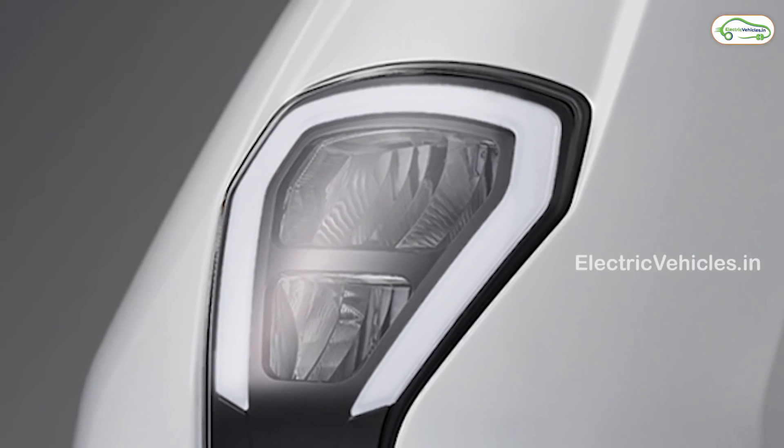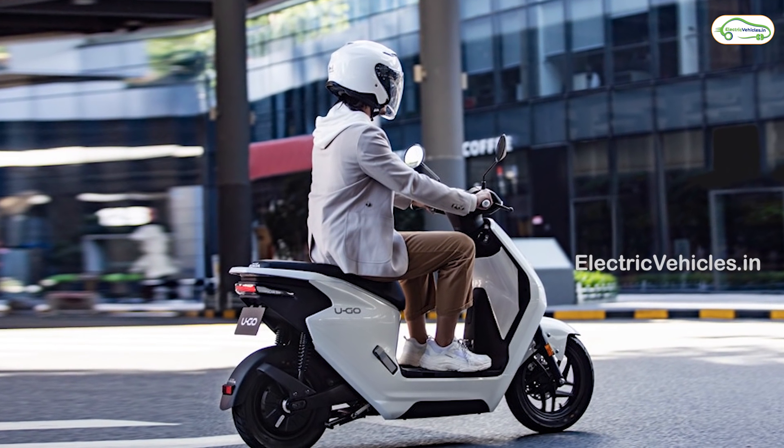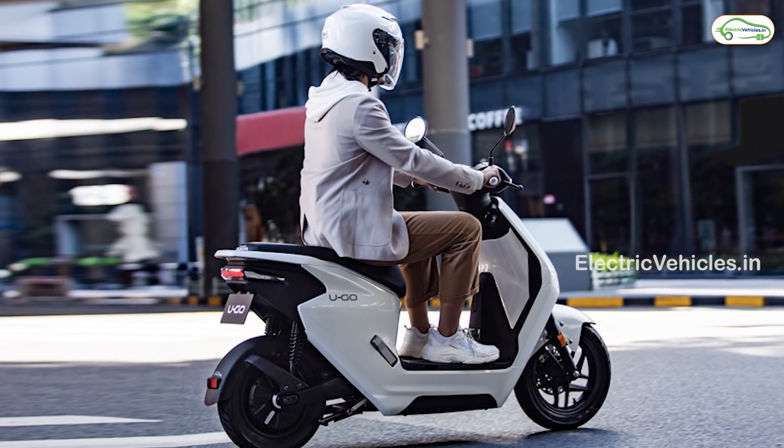The UGO is currently available in the Chinese market, and Honda may launch this electric scooter in India in the coming years. Go green, go electric.